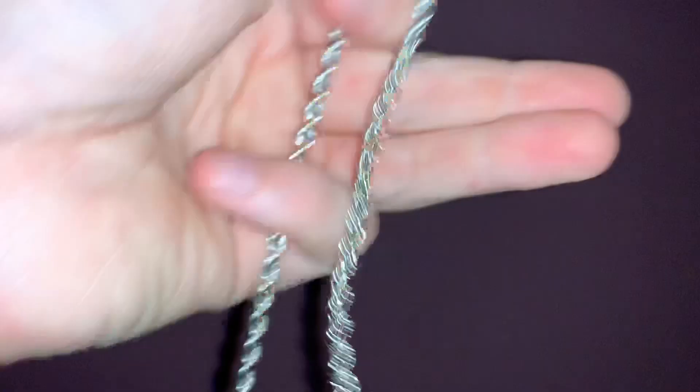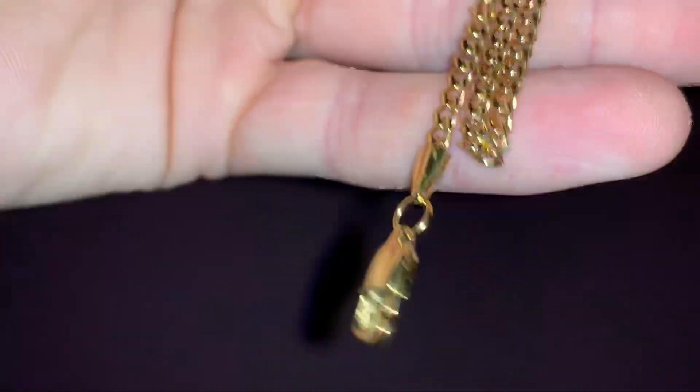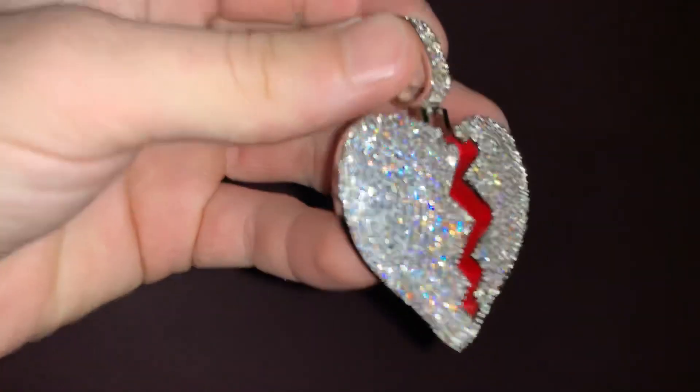I always like to show our logo. This customer has gone for the four millimeter 18 karat white gold plated rope chain. Then this customer has gone for a three millimeter 18 karat gold plated Cuban chain. If you like something a little more sleek and simple, a three millimeter Cuban chain will definitely take your liking. And this customer has gone for an 18 karat white gold plated broken heart pendant.